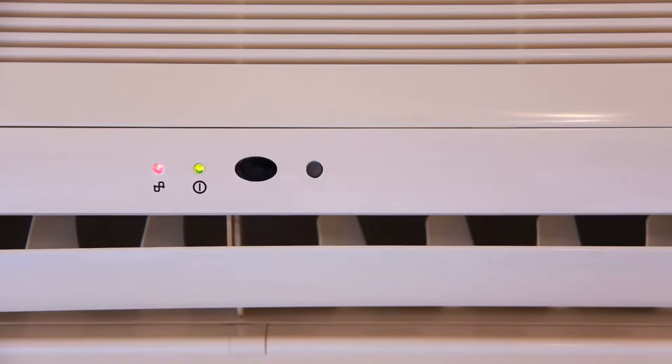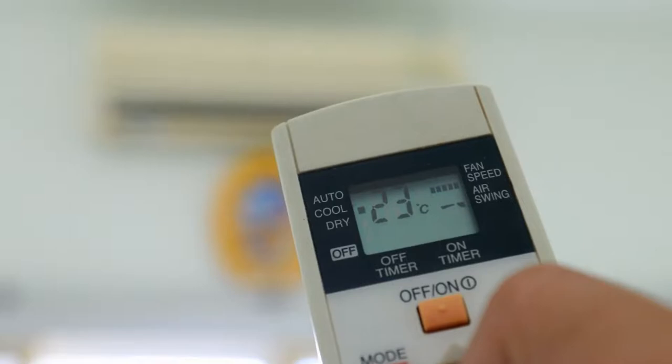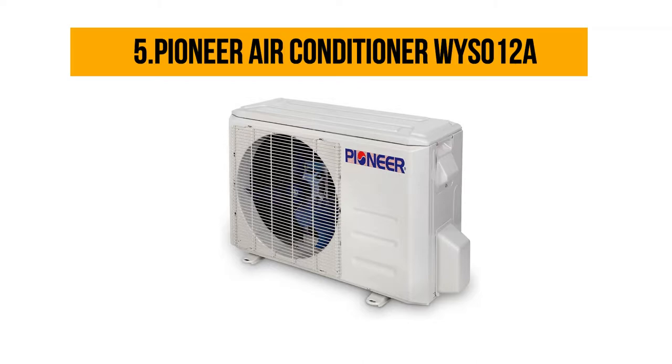Hello friends, are you looking for the best portable AC for a grow tent? Today we are going to review the top 5 best portable ACs for grow tents. We made this list based on our personal preference, features, quality, prices, customer reviews, and durability. If you want to know more information about the products mentioned in this video, check the link in the description box below. Let's get started.